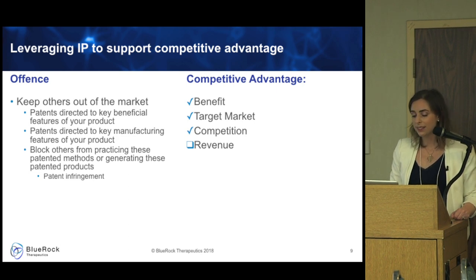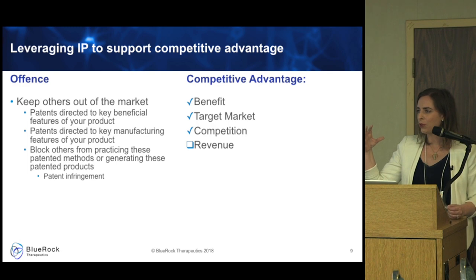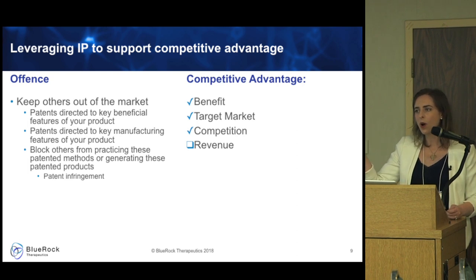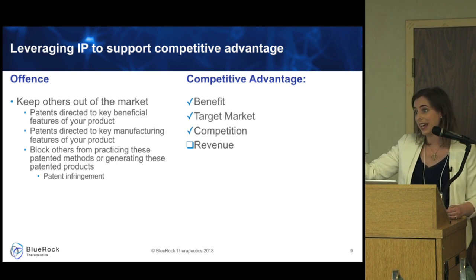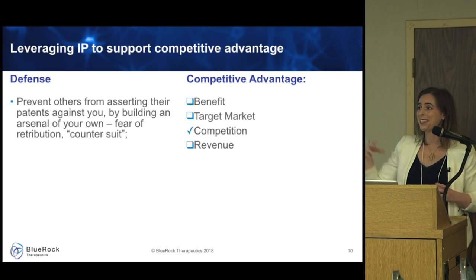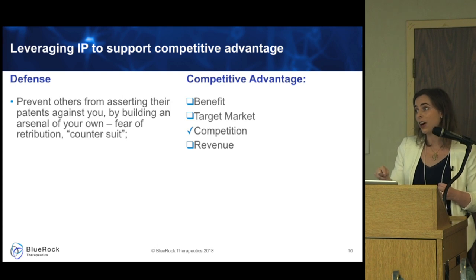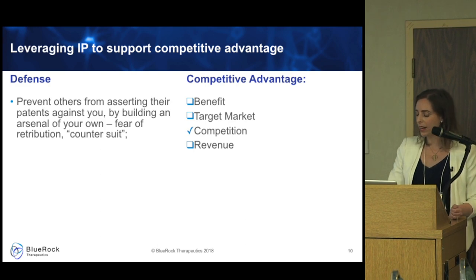Third, defense. If you build your own robust patent portfolio, having an arsenal of patents might make someone think twice before asserting their patents against you — because you could assert patents against them in a countersuit. A startup typically won't have a big patent portfolio because it's very expensive, but big pharma takes this seriously, and at mid-sized companies this is a real strategy directed mainly at competition.